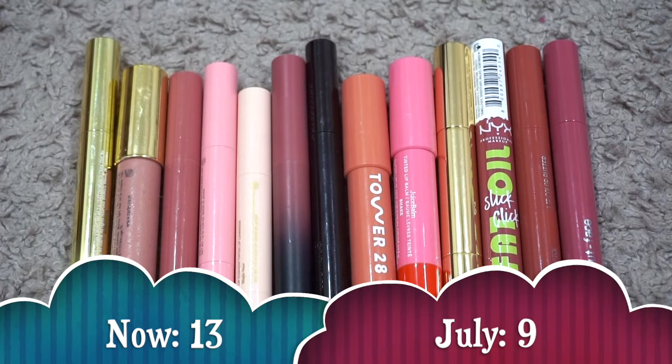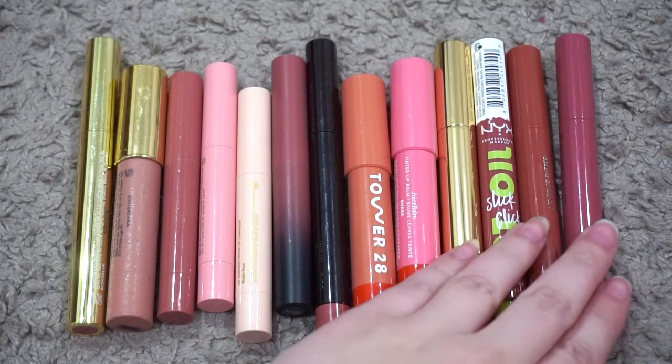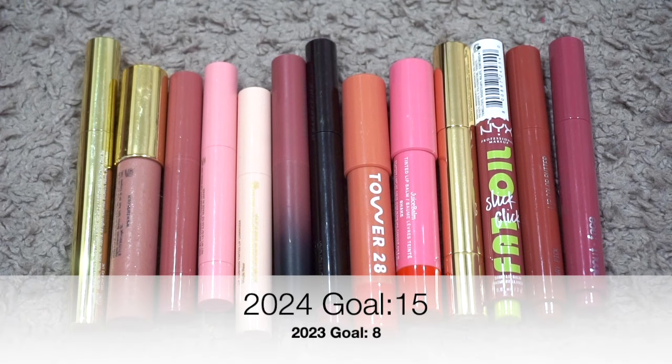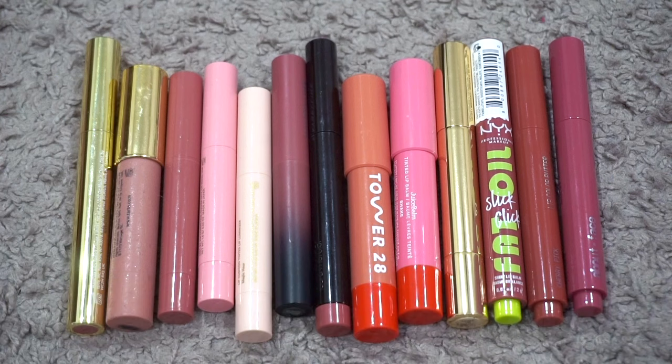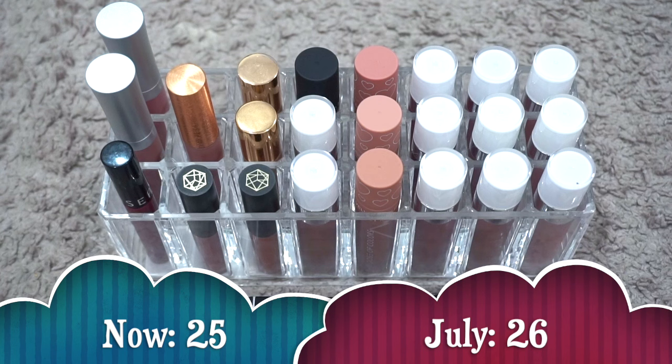For jumbo lip crayons, I currently have 13. Last update I had 9, so my numbers went up. I didn't declutter or use anything up, but this product became more popular along with shinier lipsticks, so I got four new ones: the Hourglass Phantom Balm, NYX Fat Oil Slick Click in two shades, and the About Face Cherry Pick Lip Color Butters. My goal was to be down to 8 — I'm actually going to up my goal to a max of 15, because this hydrating glowy lipstick-balm type of product is really my thing and I see my collection growing here.